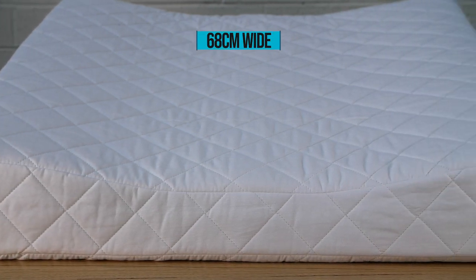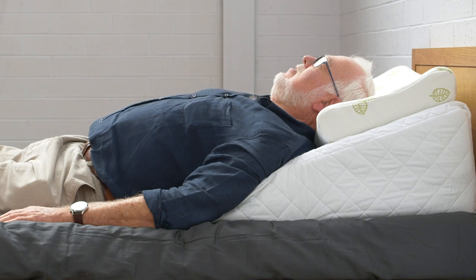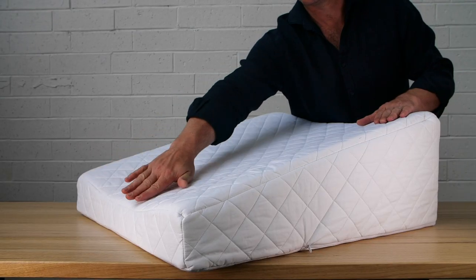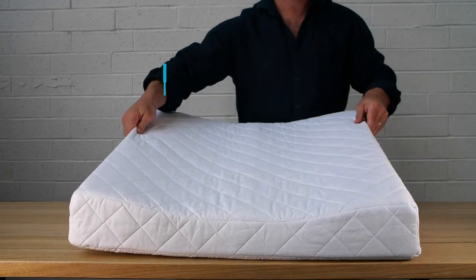Its generous width allows it to be safely used for sleeping. Gently scalloped areas of the pillow mould to the body's contours, and a 2cm removable layer of memory foam has